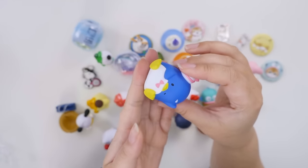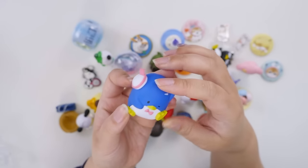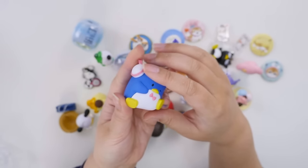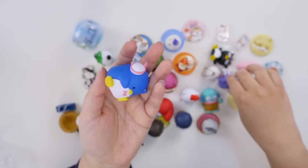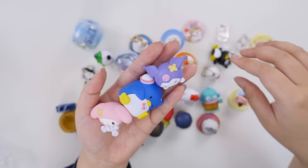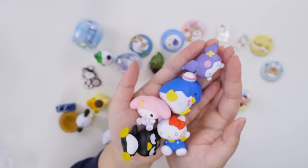Look at him — Tuxedo Sam has fallen over. He sits like that and it looks like he bonked his head. His band-aid is on his butt! That's interesting — why would they put it on his butt instead of his head? He's so cute. So we have Kuromi, My Melody, the colors go so well together, Batsumaru, Hello Kitty — that's another set completed.